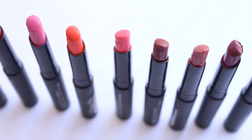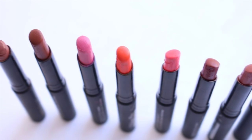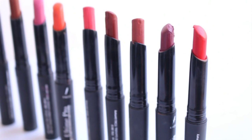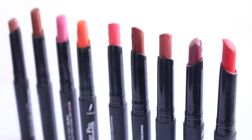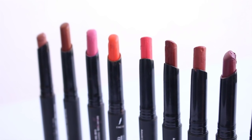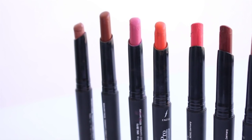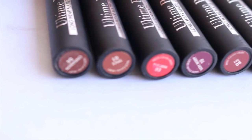These lipsticks have a shelf life of 30 months and come in a matte black colored greeny plastic sleek tube. The cap has a click-shut mechanism, making it travel friendly. The lipstick brand name is embossed in silver, and the shade name and number are mentioned on a color-coded sticker at the bottom of the tube.